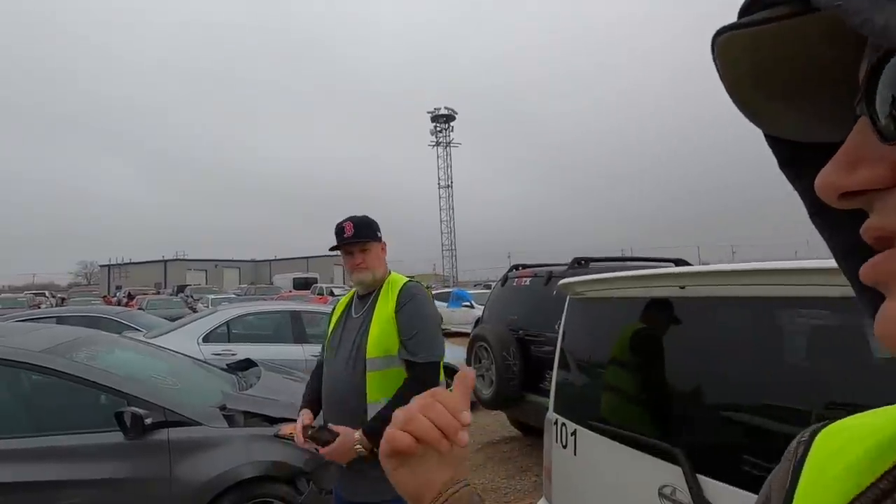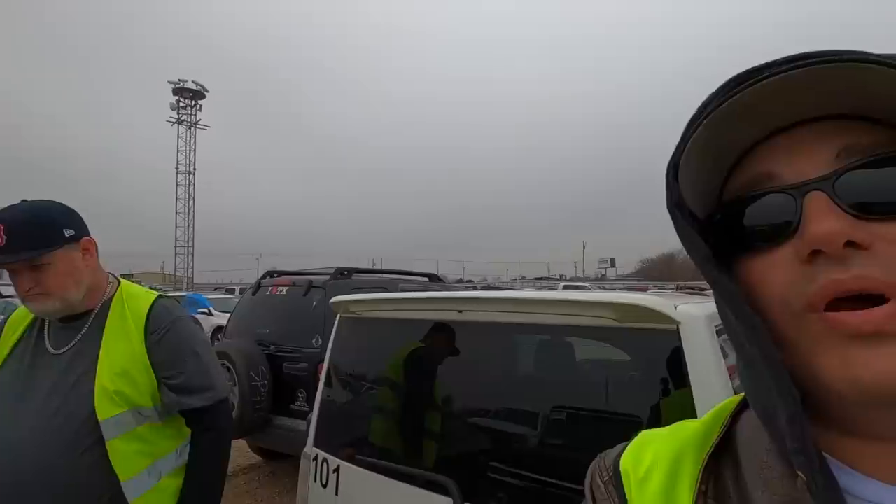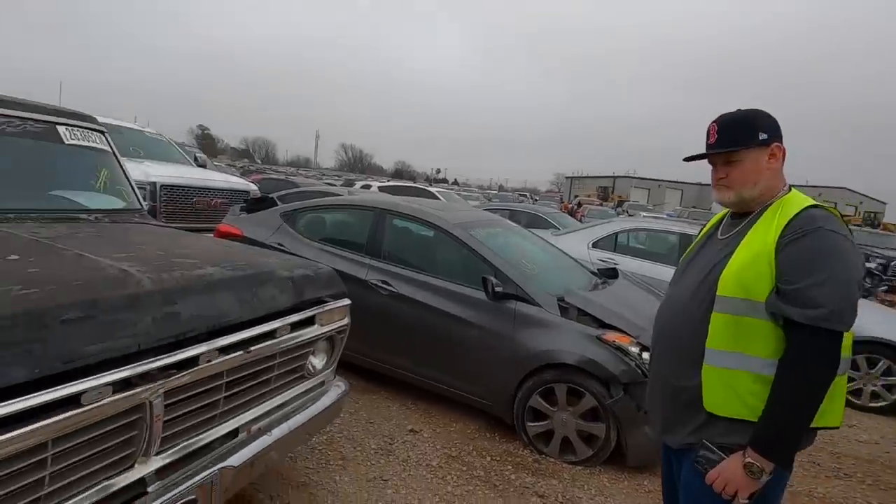Welcome back to Auto Auction Rebuilds. We're going to rush through this today. TK from TK's Garage is here - go subscribe to his channel. He's giving away a 2002 Chevy Malibu. Go over to his channel, subscribe, and comment on the free car giveaway video for your chance to win. Now let's get started.